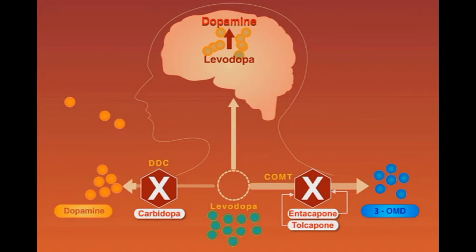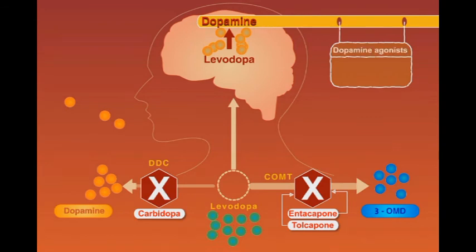Another strategy for the treatment of Parkinson's disease is increasing the dopaminergic activity in the brain by using the dopamine agonist group. This group of centrally acting drugs includes pramipexole, apomorphine, and bromocriptine.